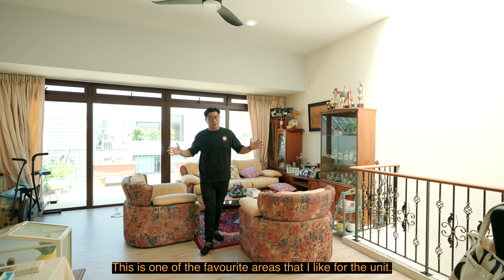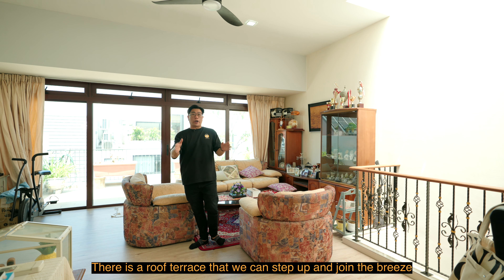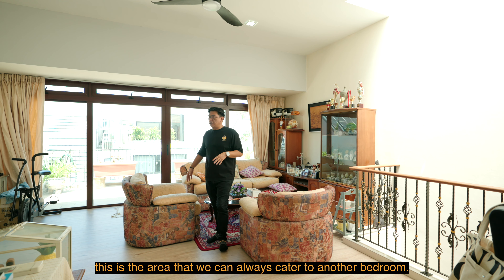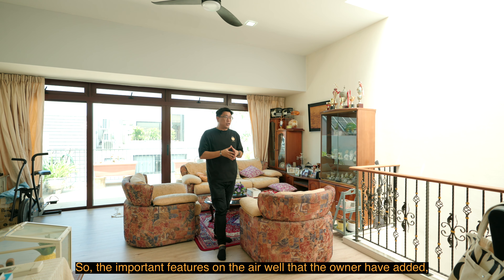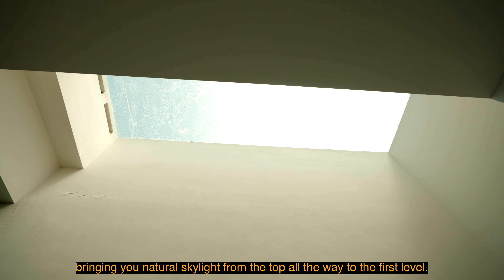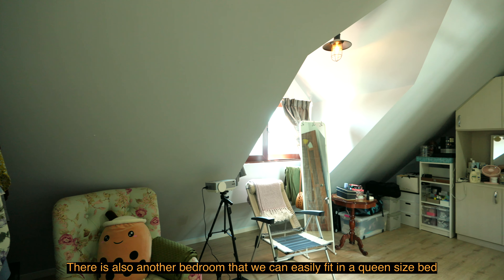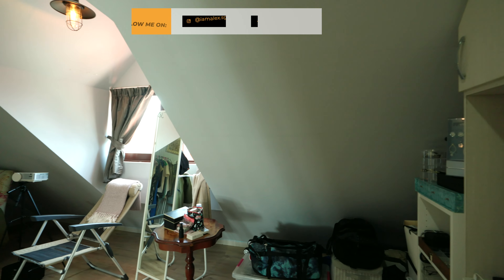On the third level, one of my favorite areas of the unit is the roof terrace where you can step out, enjoy the breeze, add outdoor furniture, have a glass of wine in the evening, or host friends. When more rooms are needed, this level can cater to another bedroom. There's also a common bathroom with high ceiling and skylight, and another bedroom that can easily fit a queen-size bed or be used as an entertainment room.